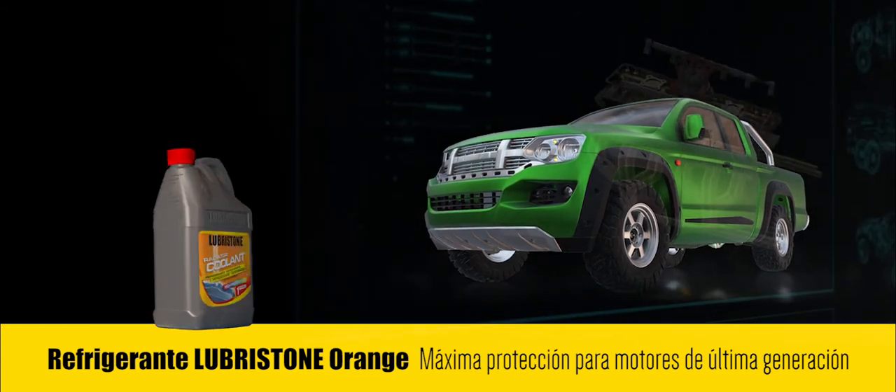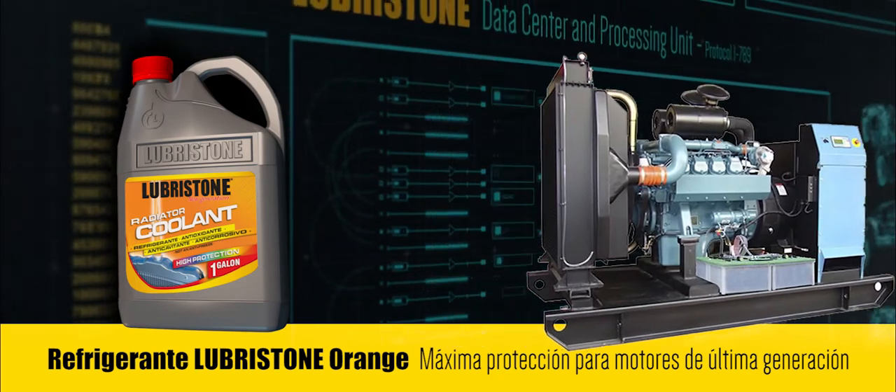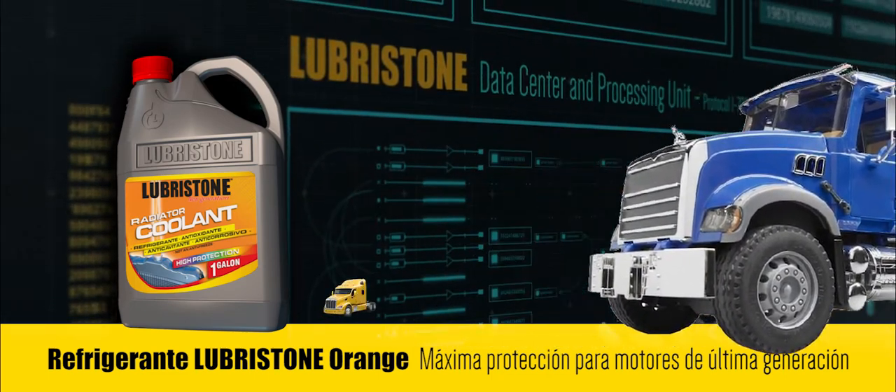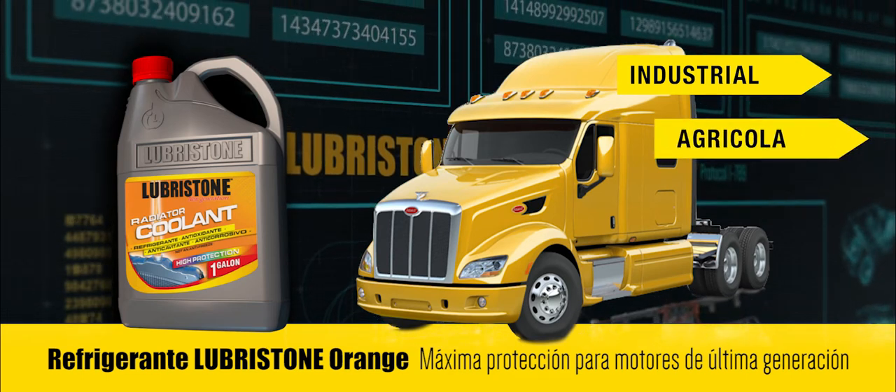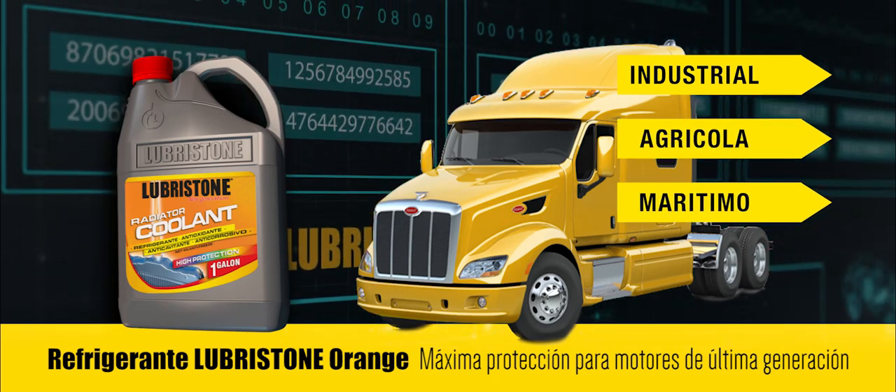Puede ser usado en camionetas, buses, plantas estacionarias, vehículos de doble troque, tractocamiones, equipos del sector industrial, agrícola y marítimo que usen diésel, gas o cualquier otro tipo de combustible.